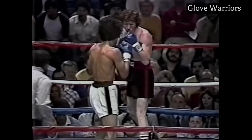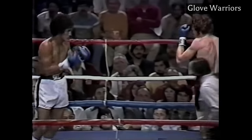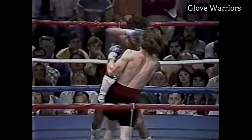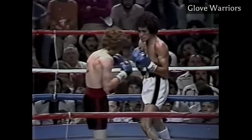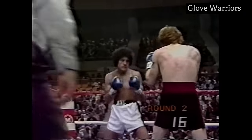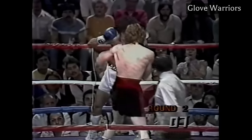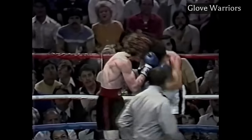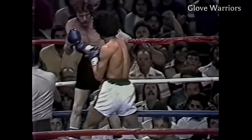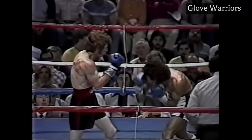With the jab consistently finding its mark, Sanchez began countering Lopez very hard. Lopez did manage a combination near the end of round two, sending Sanchez back to the ropes with the crowd coming to its feet. But Sanchez does a lot of high-level stuff — notice how he lands this lead left hook to the body and sets up a perfect inside uppercut off his head movement.